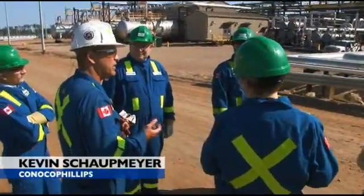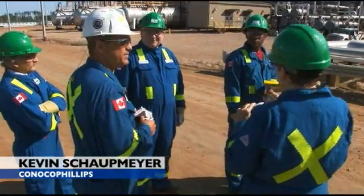Did you see a sample of the bitumen, the raw bitumen in that jar? I'm getting it off my hand.